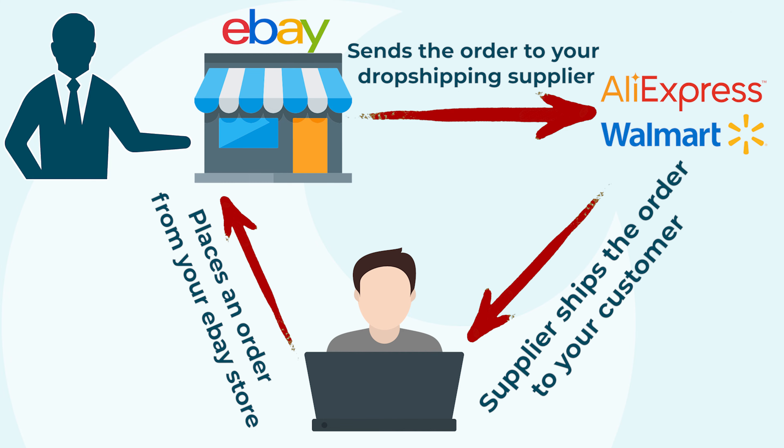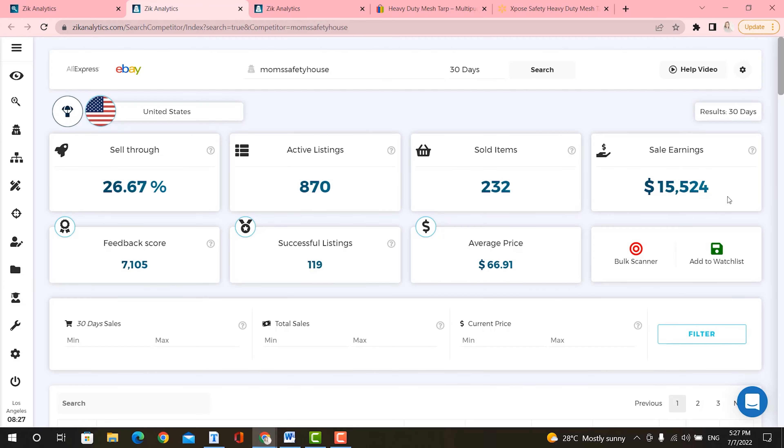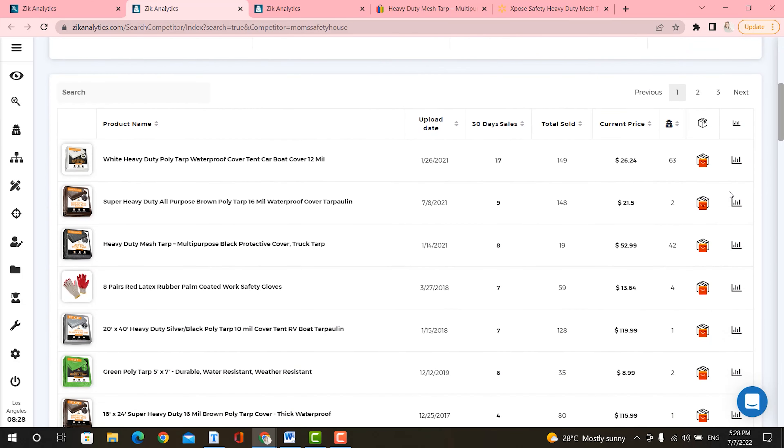Let me show you how people are making money dropshipping on eBay. You can use Zeek Analytics to find eBay dropshippers, see how much they're making, and better yet, you can also spy on their winning products and calculate how much you could be making by dropshipping the same product.